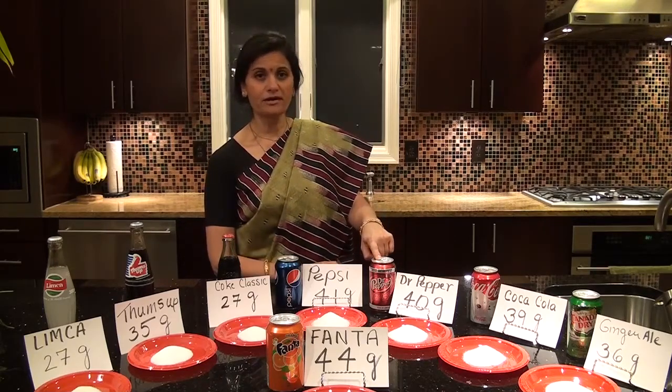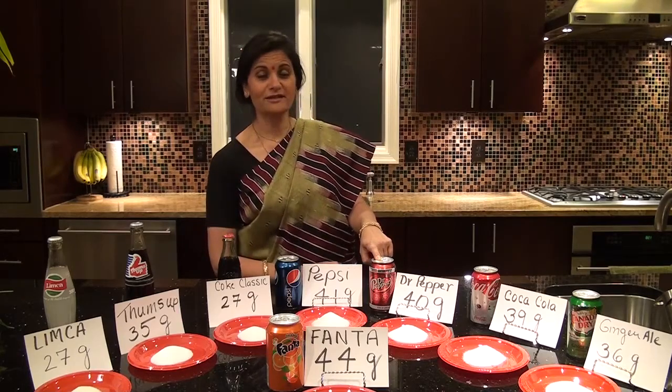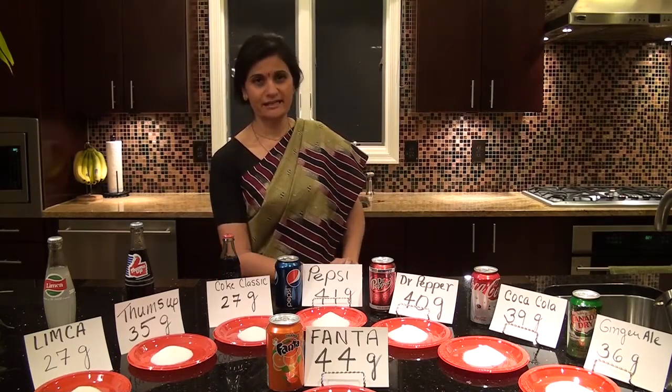Next is Dr. Pepper. Dr. Pepper has 40 grams of sugar. Coca-Cola has 39 grams of sugar and ginger ale has 36 grams of sugar.